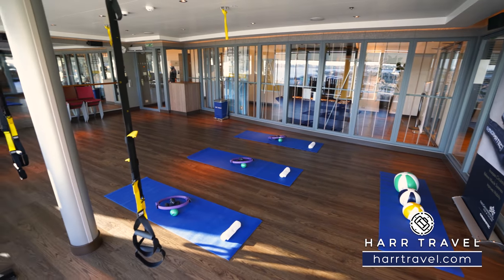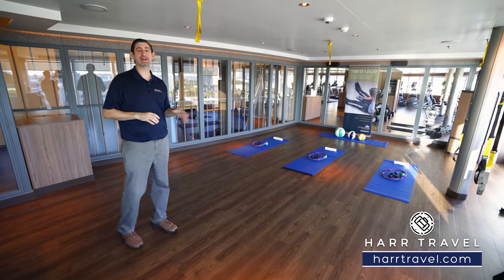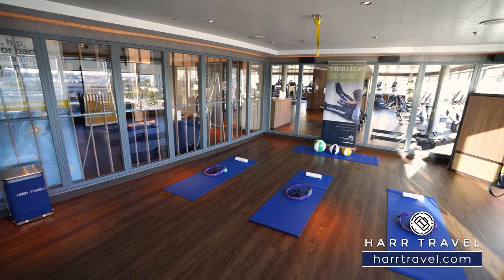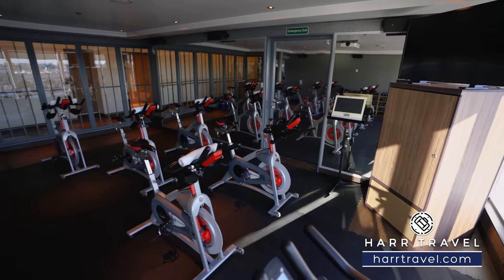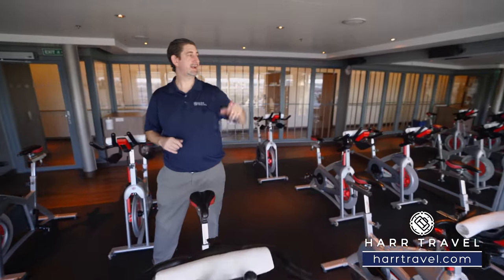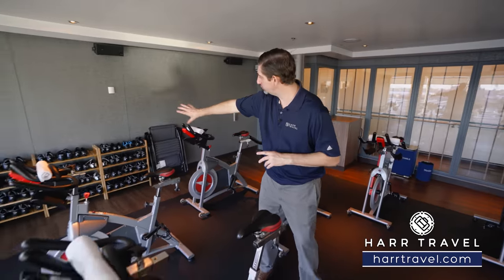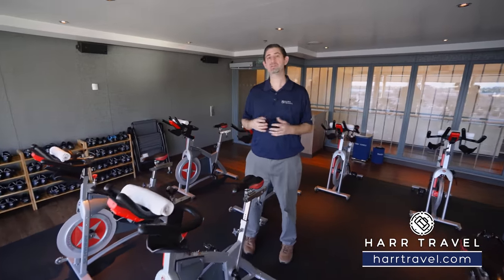There are two fitness and aerobic studio rooms here. One is currently set up for TRX — they also do yoga, all kinds of different aerobic exercise activities, yoga mats, and foam rollers. The other fitness studio is set up for spin — all the different bikes, an instructor up front, and a TV for that competitive element. Exercise to me is always more fun when there's a little bit of competition involved. There are shoes on the side that you can utilize throughout your time here. Utilizing the classes, fitness center, and spa, there are all kinds of options for health and wellness.